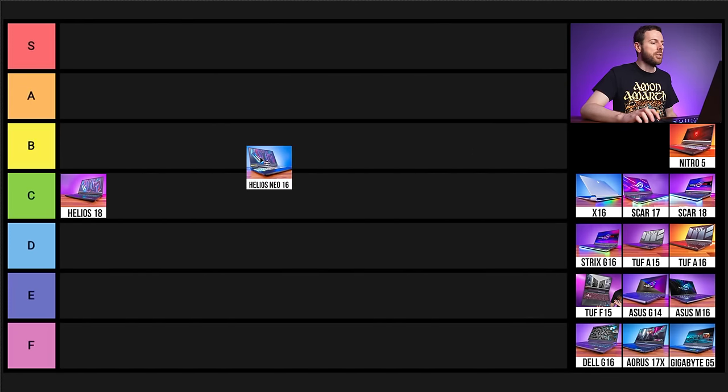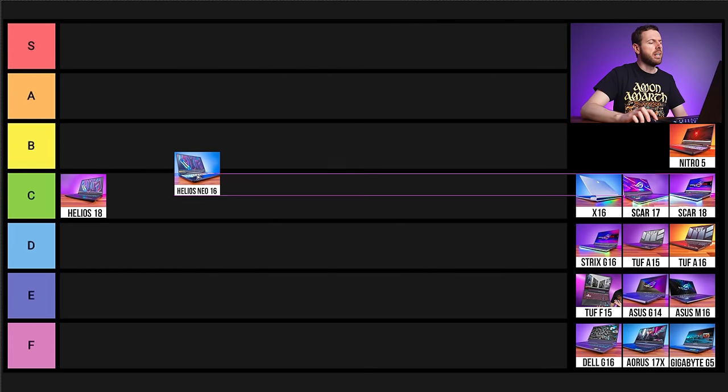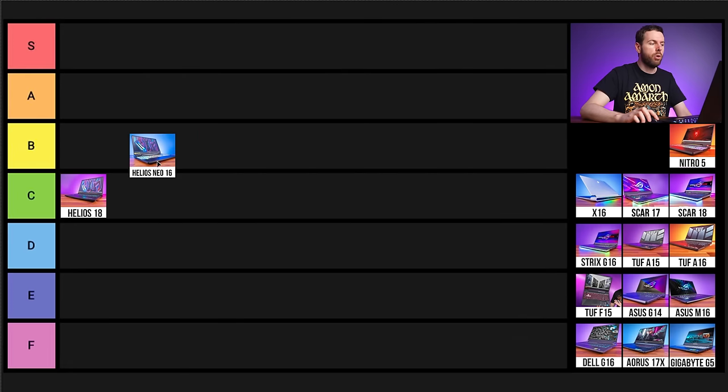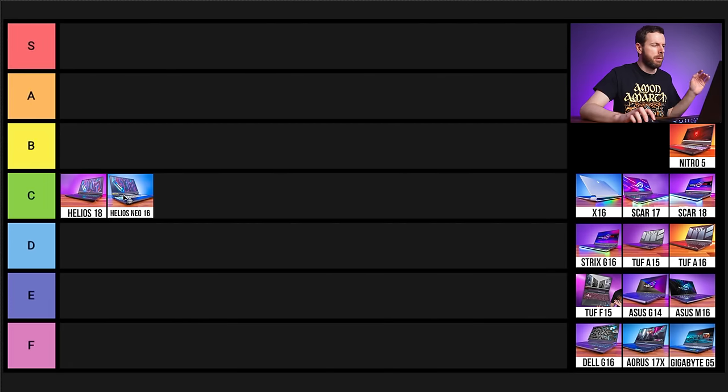Up next is Acer's Helios Neo 16 — a thicker, heavier, cheaper version. Prices have dropped quite a bit since launch and we've had good deals on the gaminglaptop.deals website. I like this more than the Helios 18, so I need to either put it in B tier or lower the 18 to D. For now I'll keep both as C tier, though don't be surprised if I bump the 18 down to D.